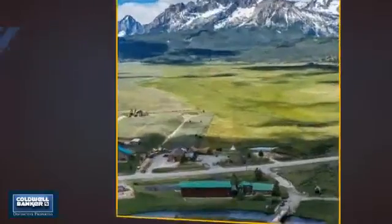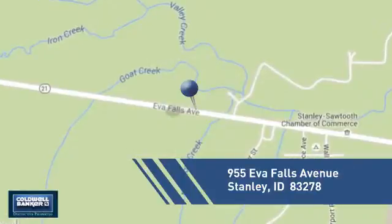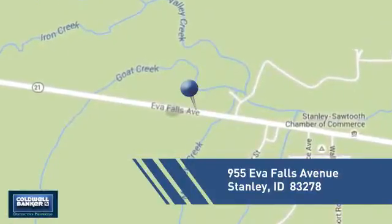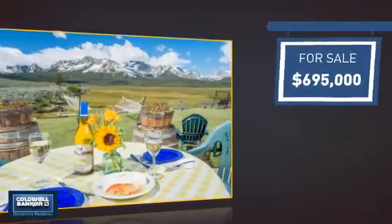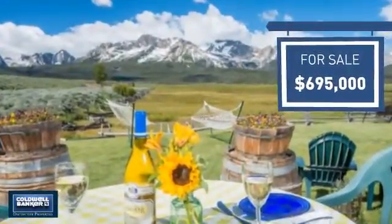This listing has great potential and it's located in this area. Currently listed at just under $700,000, it offers an excellent value for the area.